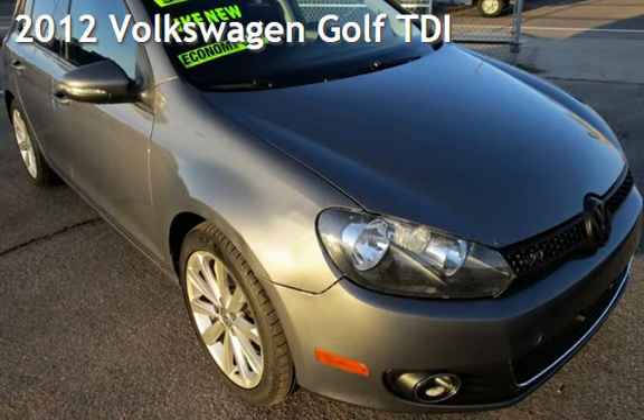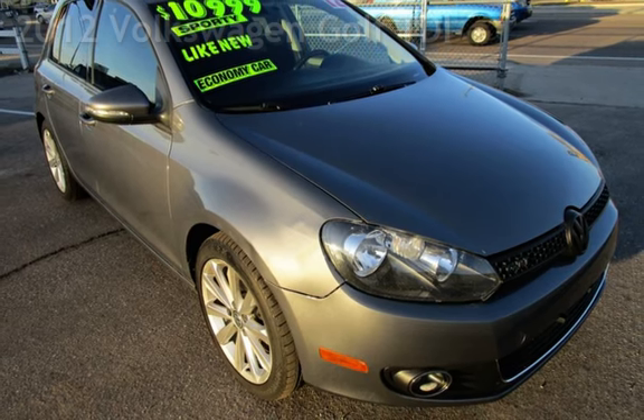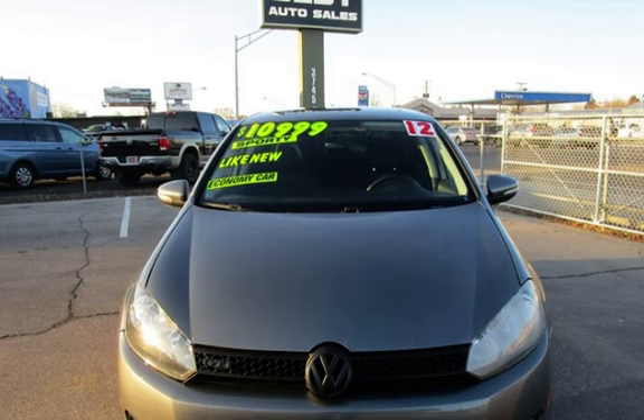Presenting a pre-owned 2012 Volkswagen Golf TDI. This four-door hatchback has a four-cylinder, 2.0-liter i4 engine, with front-wheel drive and an automatic transmission.